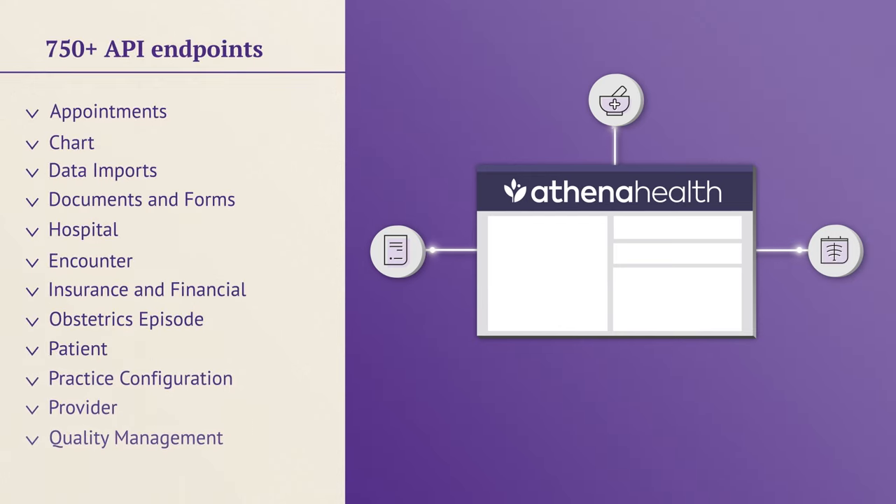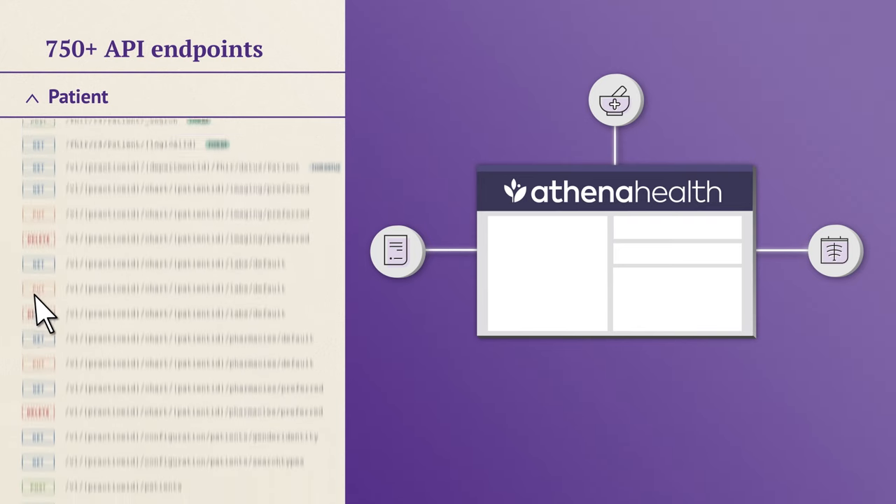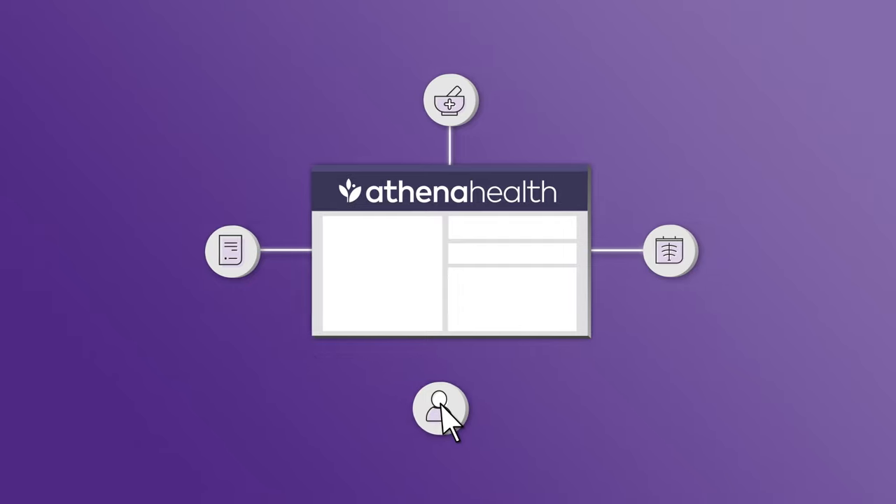Our library of over 750 APIs spanning major clinical and administrative workflows allows you to extend our core platform and create experiences specifically designed for your practice. APIs allow third-party applications to exchange data to create unique workflows, augment what's happening in the workflow, or gain data to support their own workflows. This gives rise to a whole host of new capabilities, because you can take advantage of a very specific part of the EHR and build an integration on top of it.